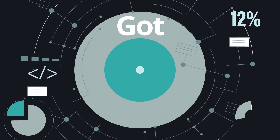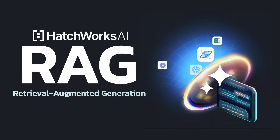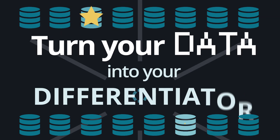Your company generates massive amounts of data every day. But how do you make sense of it all? Introducing Retrieval Augmented Generation from Hatchworks AI — the solution that uses AI to turn your data into your biggest differentiator.